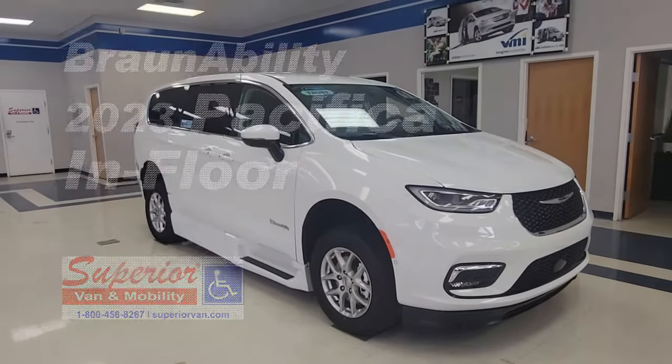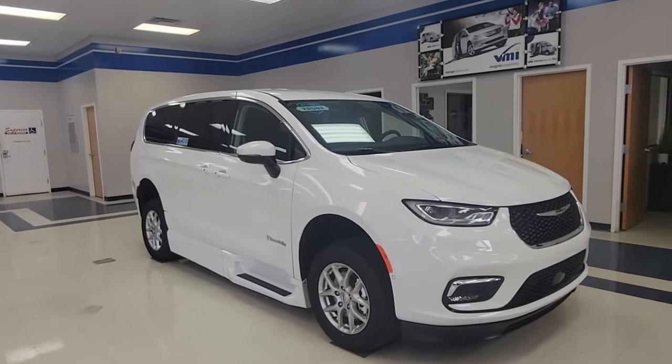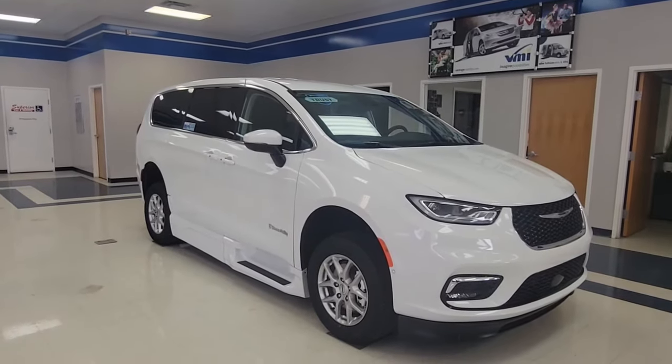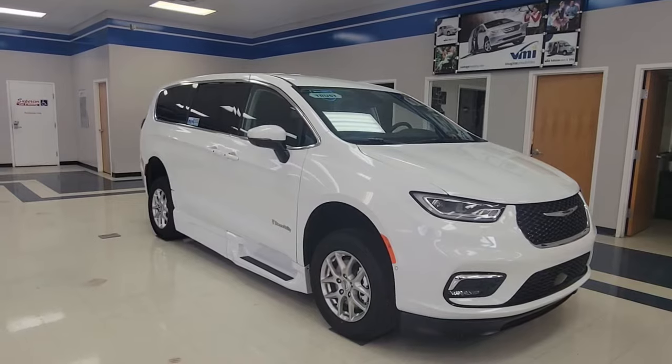Hello, my name is Heather with Superior Vanna Mobility. I'm going to be showing you the new 2023 Chrysler Pacifica with the BraunAbility XI in-floor conversion.